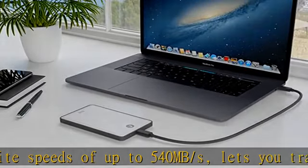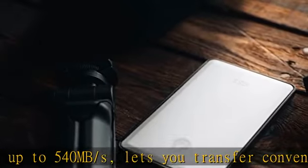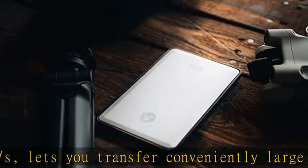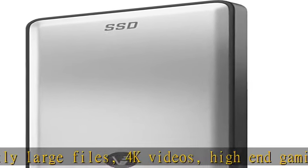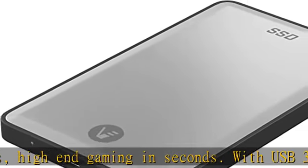With USB 3.1 Gen 2 interface, Type-C connection, and 3D NAND technology, Vectotech portable SSD provides transfer speeds 5x faster than conventional hard drives. Compatibility works with PC and Mac straight out of the box.